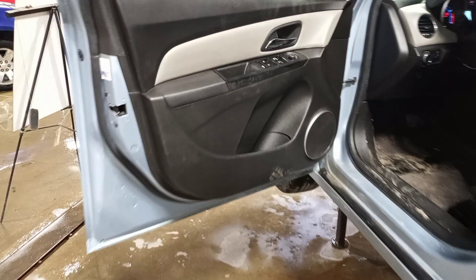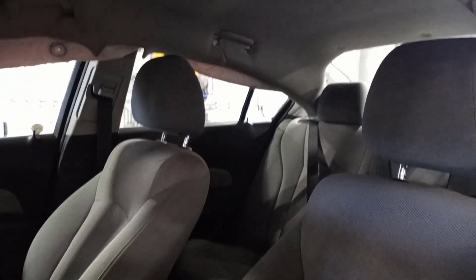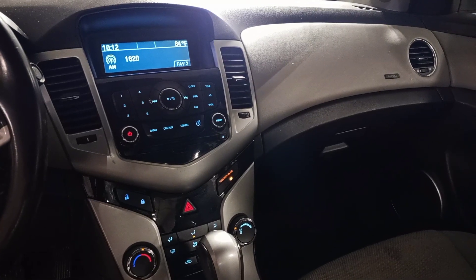Black and gray interior, manual cloth seats. There's the miles.